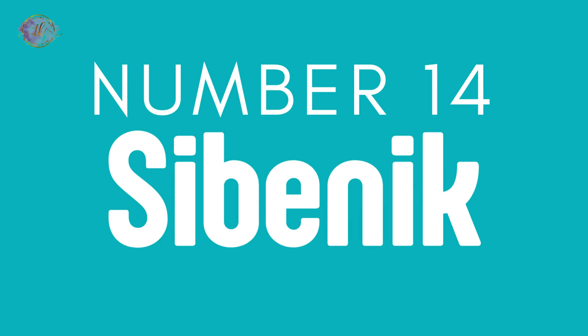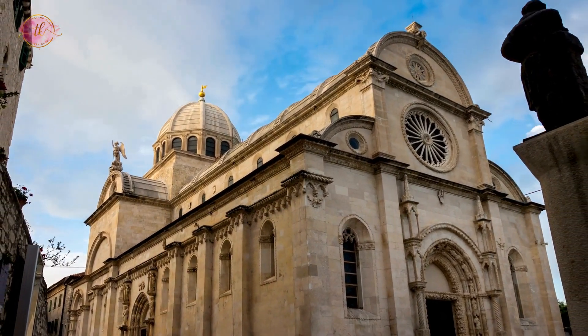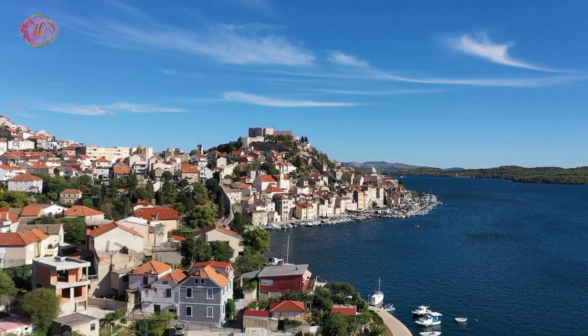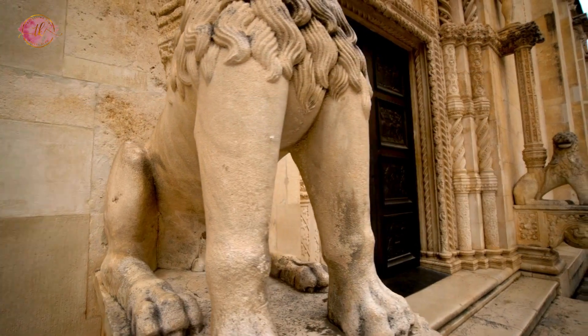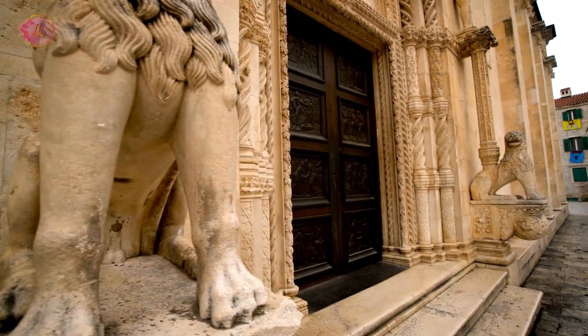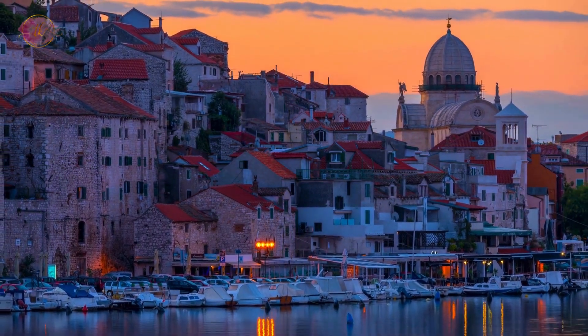Number 14: Šibenik. Šibenik is home to the Cathedral of St. James, a UNESCO site. The city's streets and squares are filled with historic buildings. It's the gateway to the Kornati Islands, ideal for boating. Šibenik combines cultural heritage with natural beauty, offering visitors historic sites and access to the Adriatic Sea.